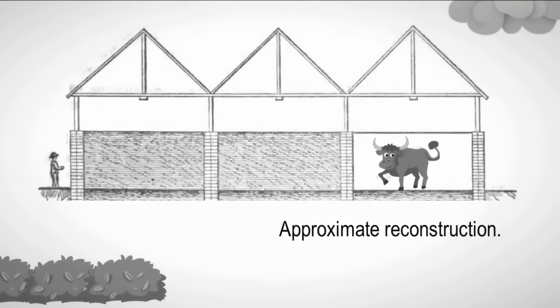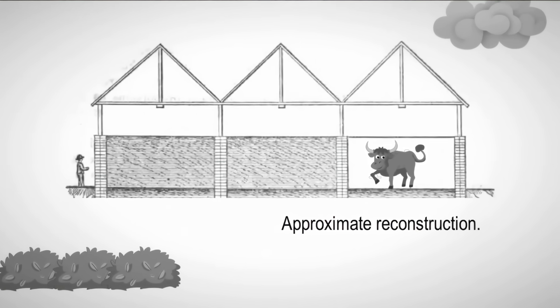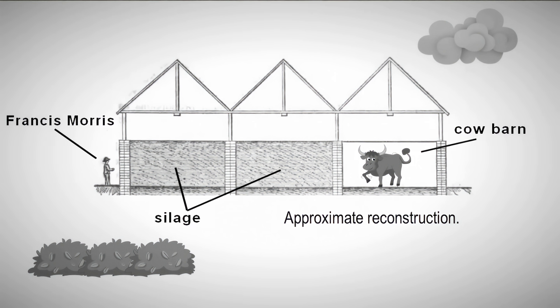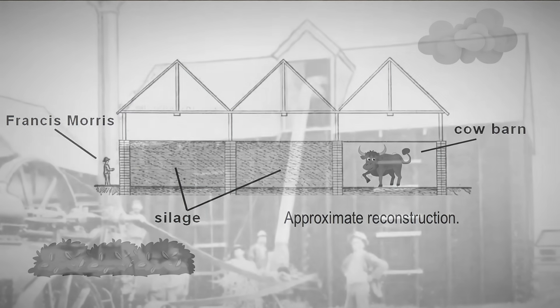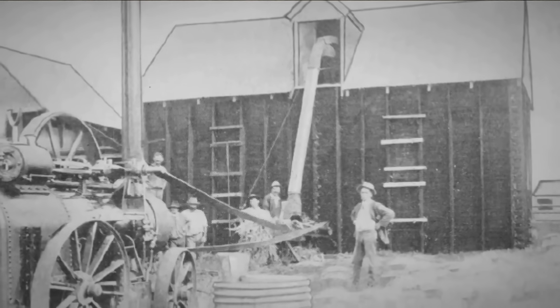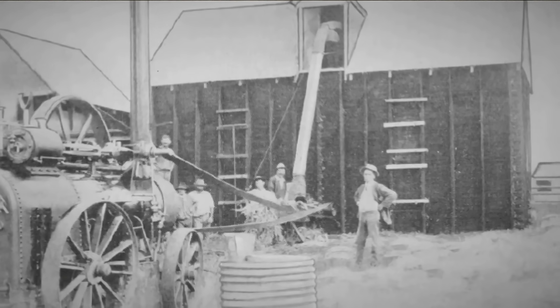The first silo is believed to have been built and filled in 1876 by Francis Morris. He built brick silos in his barn and introduced the practice of making corn silage to the United States. Since then, silos have been adopted by farmers and used with more or less success in practically every state in the Union.